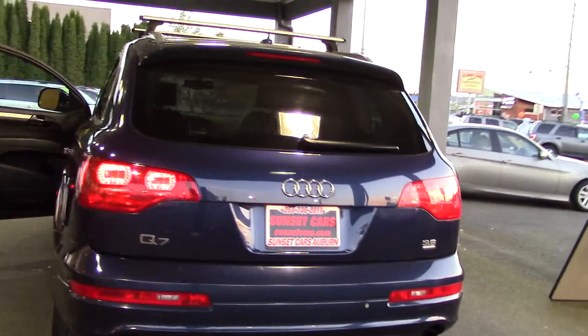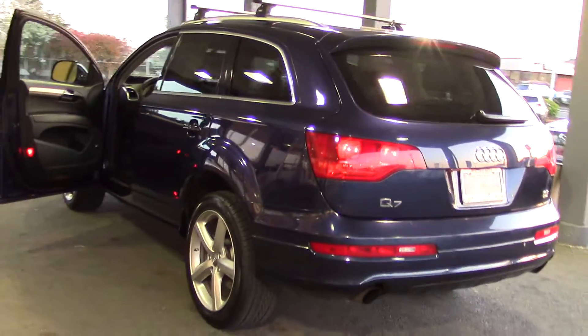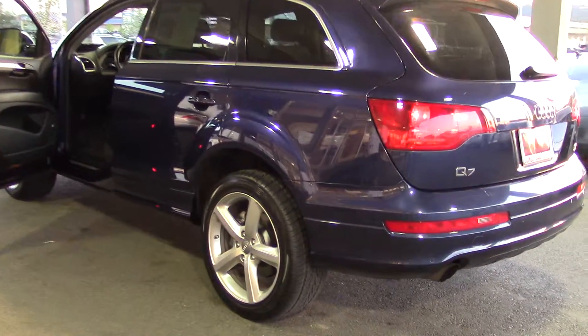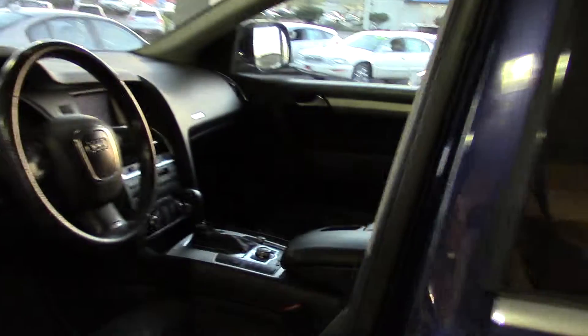It has rear headphone jacks, premium brand Bose speakers, a six-disc CD player, and a subwoofer with 14 speakers — that is the most speakers I've ever seen in one car. It also has a radio data system, speed-sensitive volume control, a tachometer, and has received an award for being recommended by Consumer Guide.